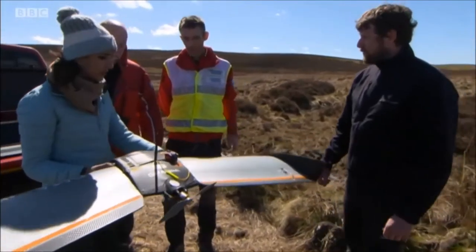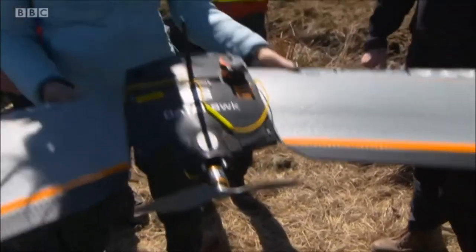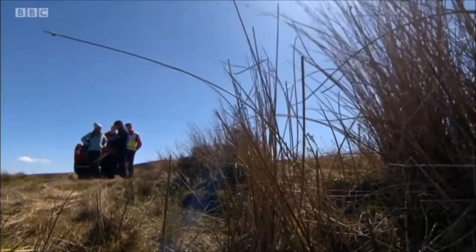Well, from a search point of view, we'd use it for a much more detailed search. So it'll fly over a certain area, taking photographs as it goes along. I believe this is more stable in windy conditions, and that's what the research is all about. Yeah, it's really fantastic. This is properly exciting stuff.